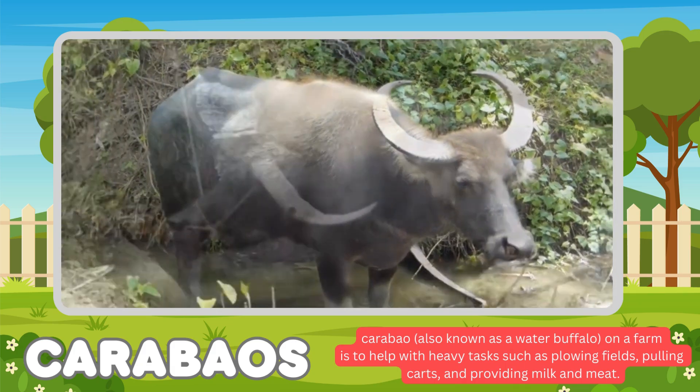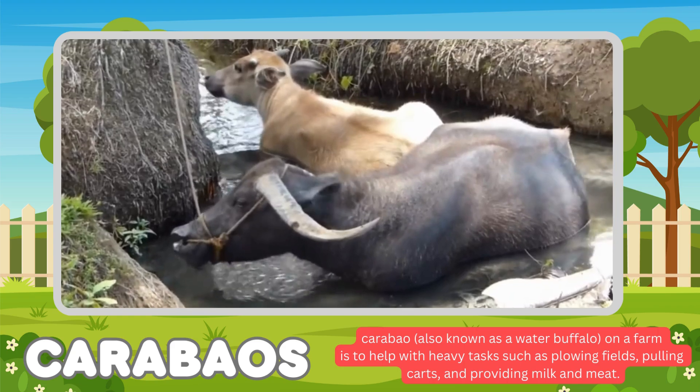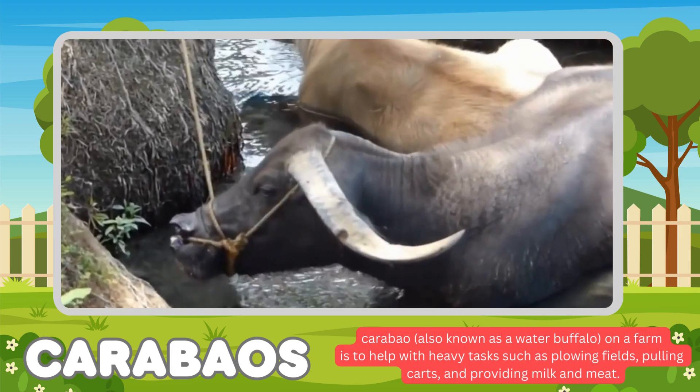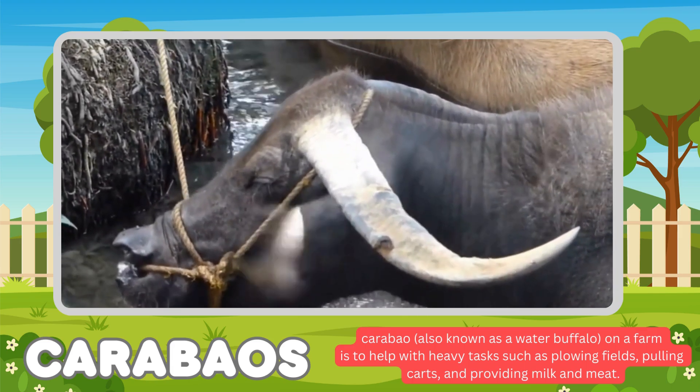Carabao. Carabao is also known as a water buffalo. Its main function is to help with heavy tasks such as plowing fields, pulling carts, and providing milk and meat.